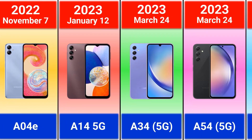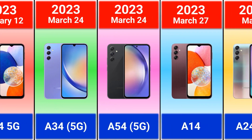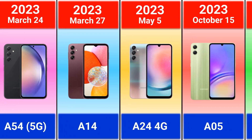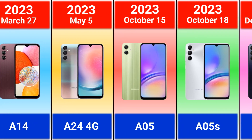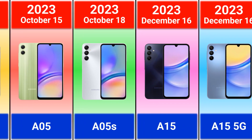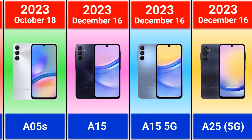2023: Galaxy A14 5G, A34, A24, A54, A14, A24 4G, A05, A15, A15 5G.